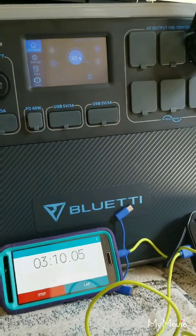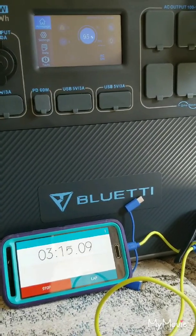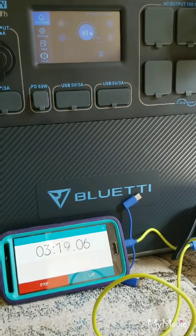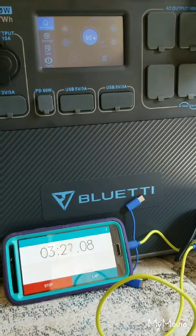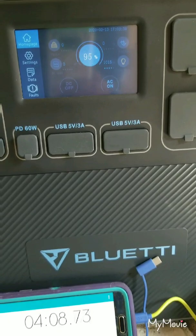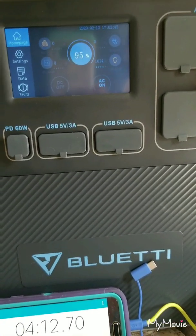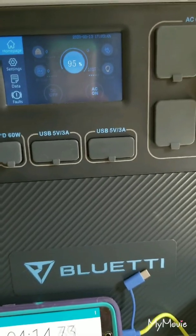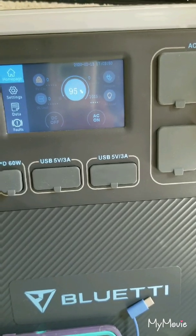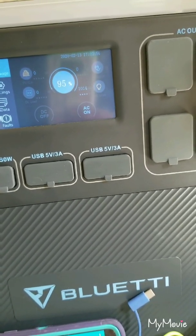We'll check back and see how long it takes for the Blue Eddy to run out of energy just running the air conditioner in this casita. The air conditioner's engine condenser motor — something on the air conditioner — turned on, which spiked up the watts. It did spike up to over a thousand, so we'll see if that goes back down.